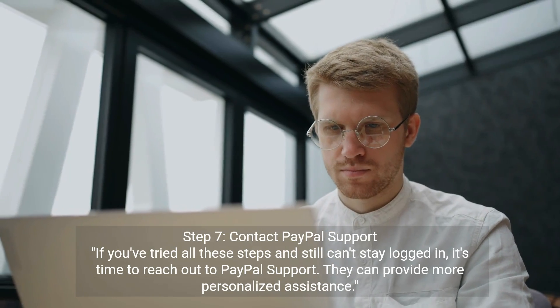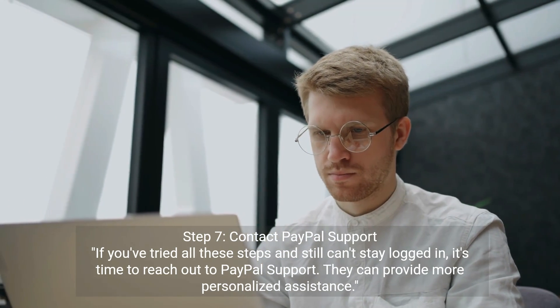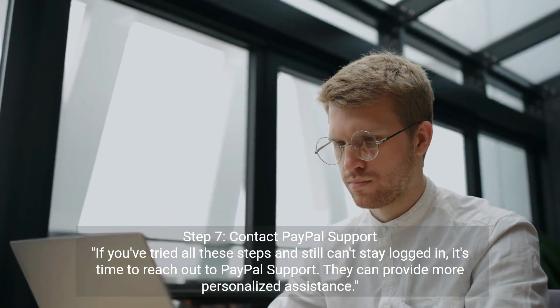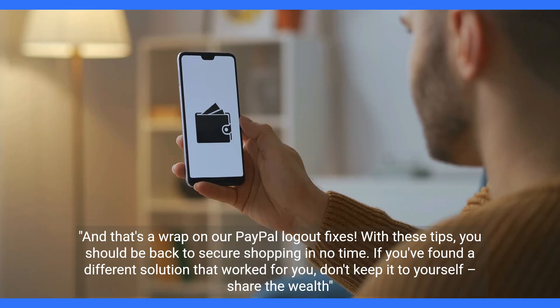Step 7: Contact PayPal support. If you've tried all these steps and still can't stay logged in, it's time to reach out to PayPal support. They can provide more personalized assistance. And that's a wrap on our PayPal logout fixes. With these tips, you should be back to secure shopping in no time. If you've found a different solution that worked for you, don't keep it to yourself — share the wealth.